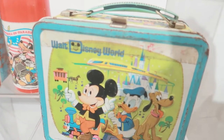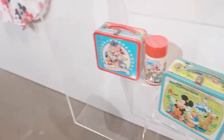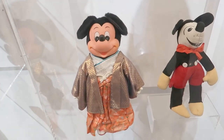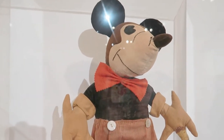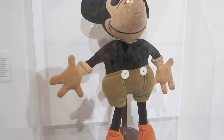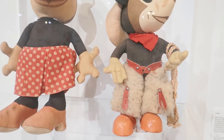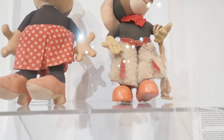They have old lunch boxes — one is clearly well-used, all banged up and rusted. There's a Levi's piece that might still be sold today. There are Mickey dolls from over the years — some from 1930 — showing how dramatically different he looked back then. There's also one from the 45th anniversary of Magic Kingdom. Old Mickey and Minnie Mouse figures look so different — Minnie even looks like a cowgirl, with stirrups, a lasso, and a hat.